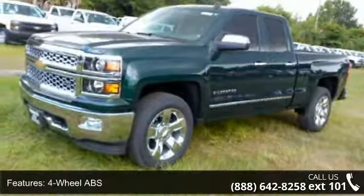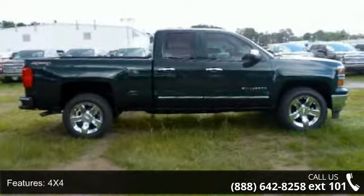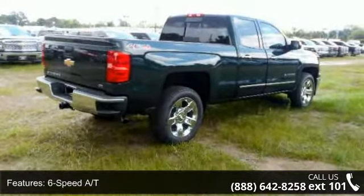AAA daytime running lamps group, 4x4, privacy glass, front floor mats, passenger airbag, and interior option. This vehicle shows low mileage and has a smooth ride. This car won't be available much longer.